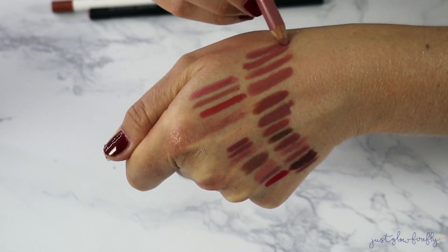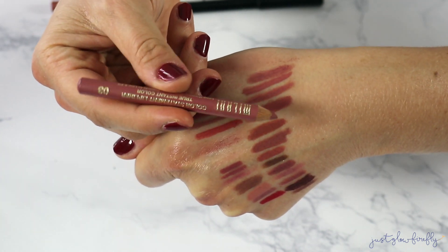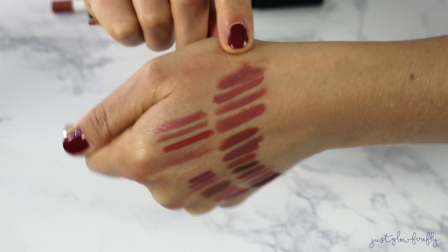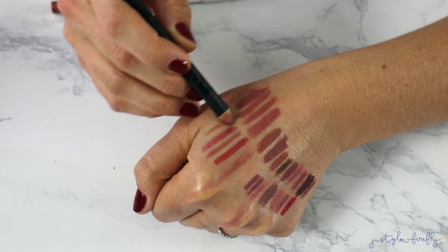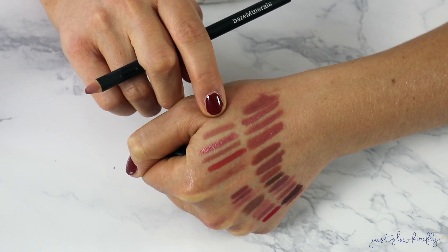Here's another Milani in my favorite formula — the Color Statement Lip Liner in 03 Nude. It has kind of a pink-berry undertone and I like it, it's pretty.